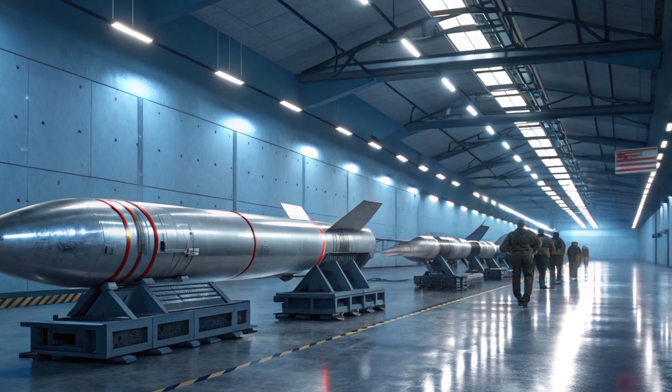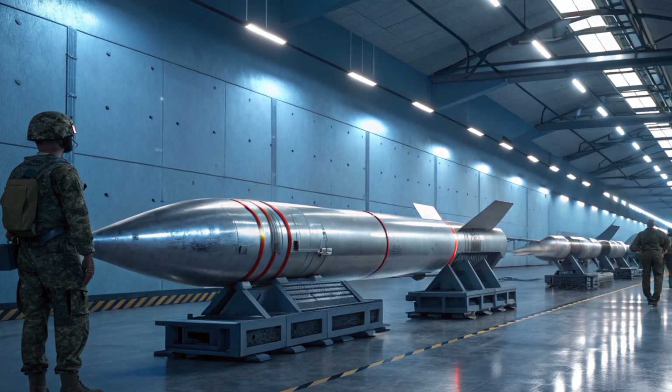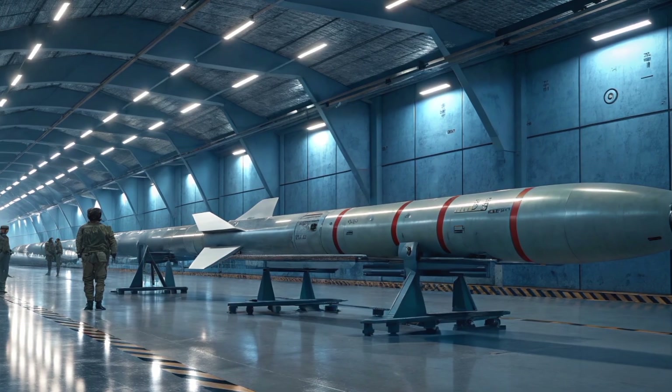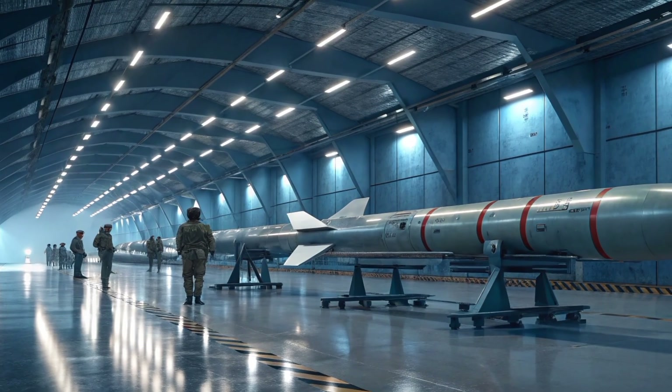Welcome to Production Pulse USA, your ultimate destination for deep-dive defense reviews, cutting-edge military tech analysis, and the latest updates on global strategic weapons. If you're passionate about military advancements, missile technology, and global security, you're in the right place.